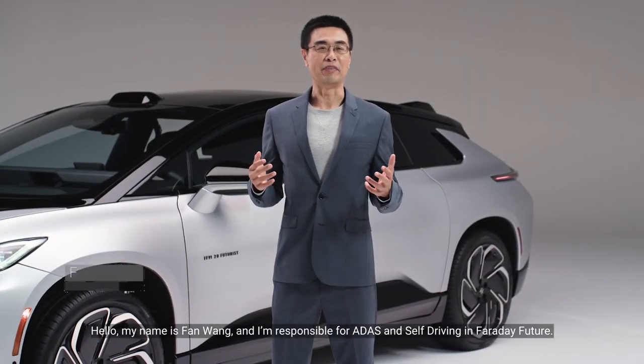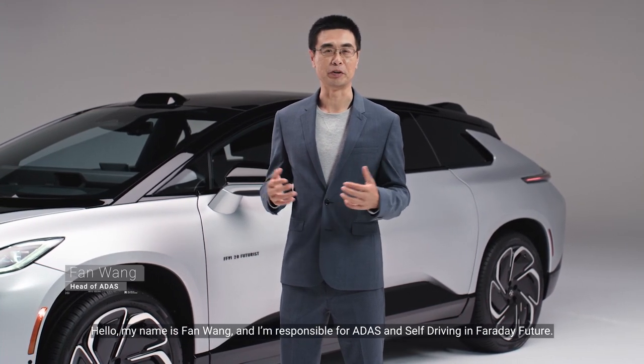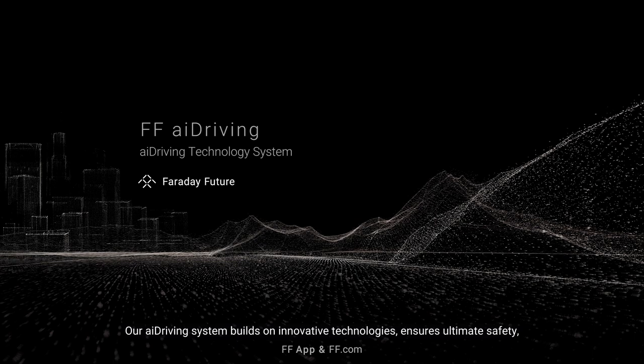Hello, my name is Fan Wang, and I'm responsible for Ada's self-driving future. Our AI driving system builds on innovative technologies, ensures ultimate safety, frees up drivers' time and attention, and provides a personalized experience to each of our users.